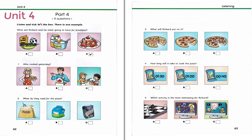5. Which activity is the most interesting for Richard? Are we going to watch the quiz show on TV after dinner? I'm not sure I would like that. Let's play some chess then. No, that sounds a little boring. All right, what would you like to do? There's a pop music concert on. We could watch that.